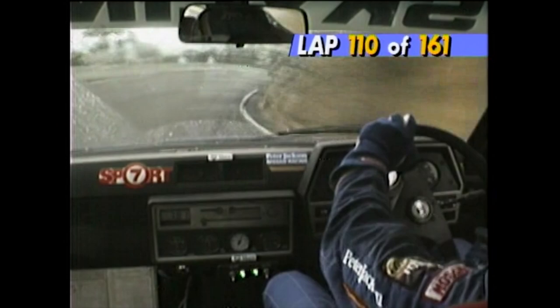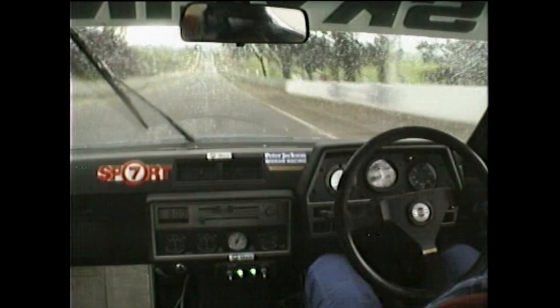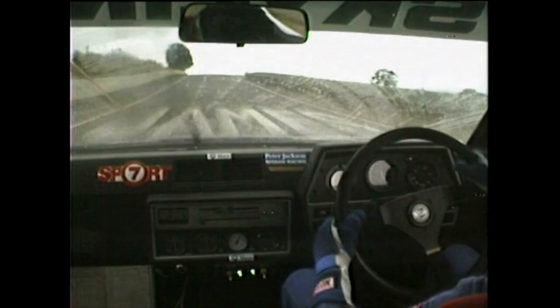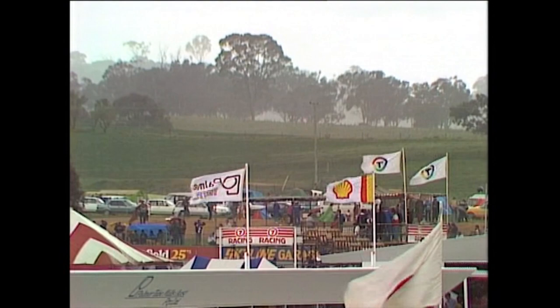If you thought that James Hardie '87 was cut and dried, think again. 110 of 161 laps completed and what looks like a fierce storm moving in over Mount Panorama. Spots of rain already appearing on the screen of Glenn Seaton's Peter Jackson Nissan Skyline. And along the pit lane, the team managers are frantic, the crews getting out the wet weather tires in preparation for a swarm of pit stops as the showers sweep in, driven by a very strong west to southwest wind.